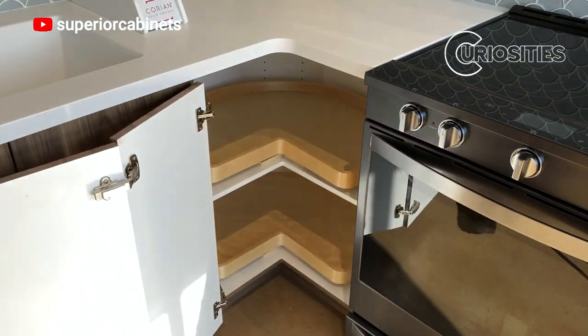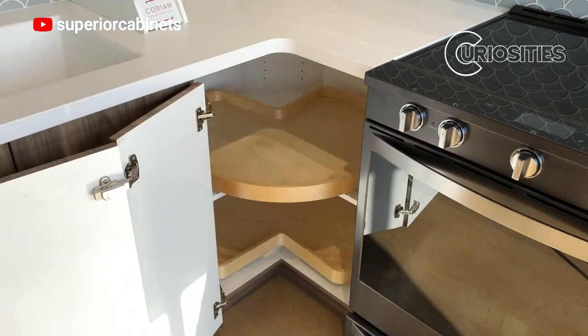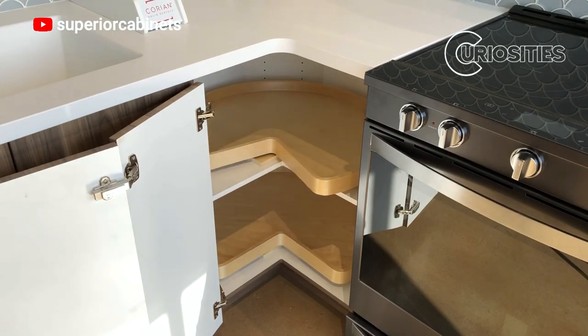Some corner cabinets are built in, while others are freestanding. There are also corner cabinets with doors, drawers, or both.